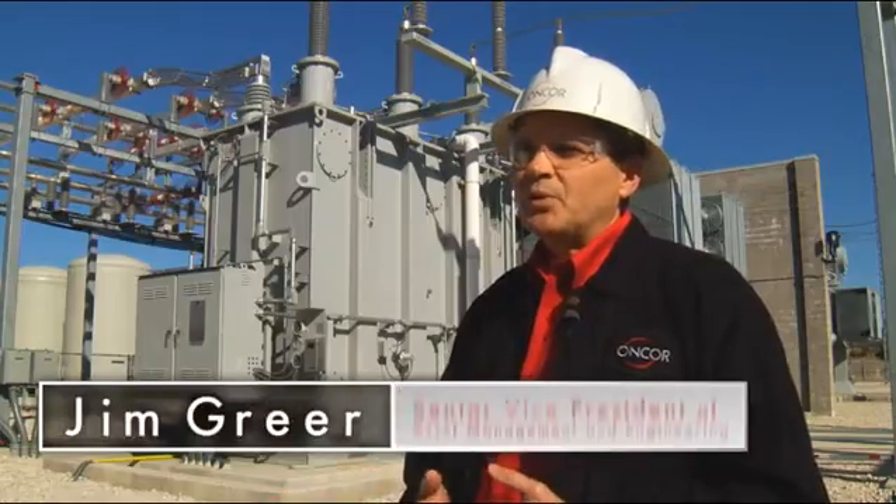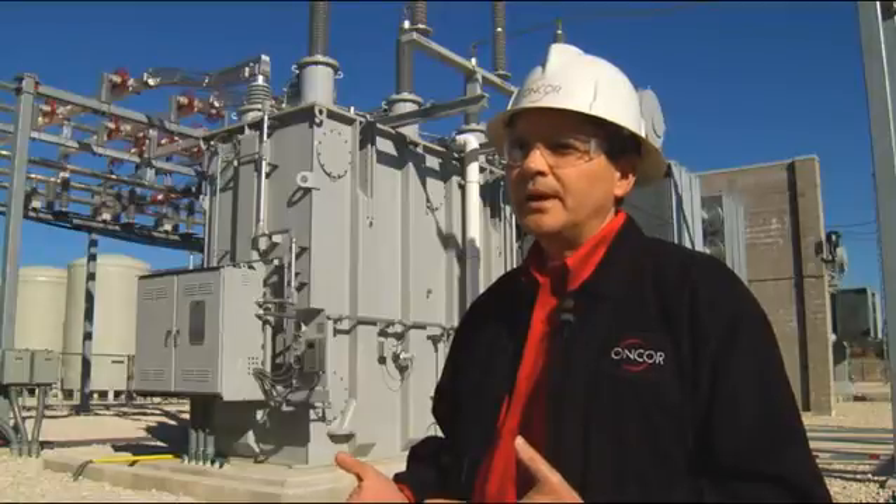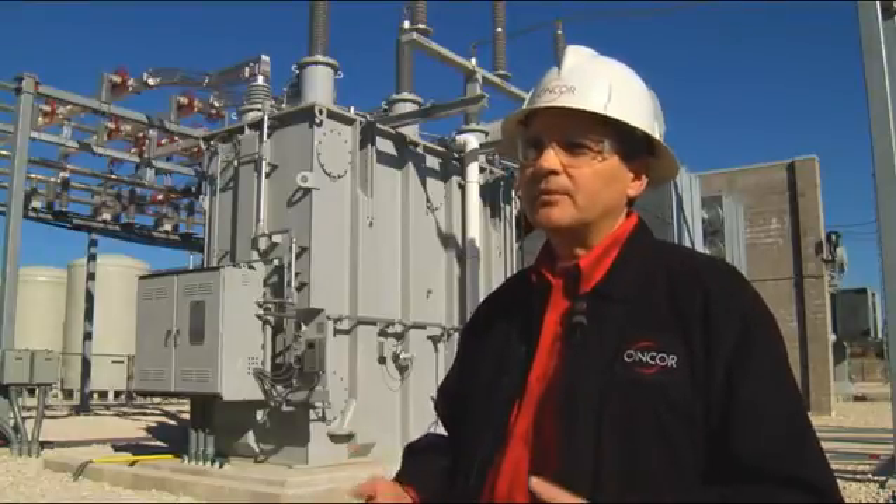We're very excited about this facility, the largest installation of smart grid technology in the world. It's here in the North Texas area to allow us to reliably operate the grid and not have to run old inefficient power plants that would otherwise have to be run to support the grid.